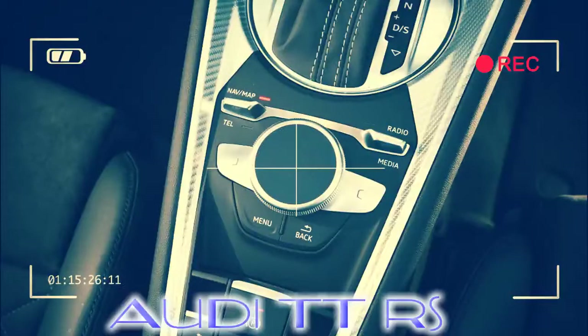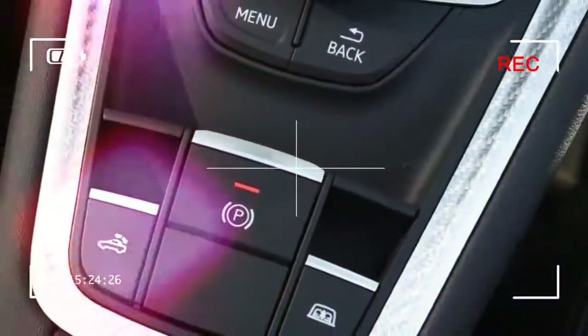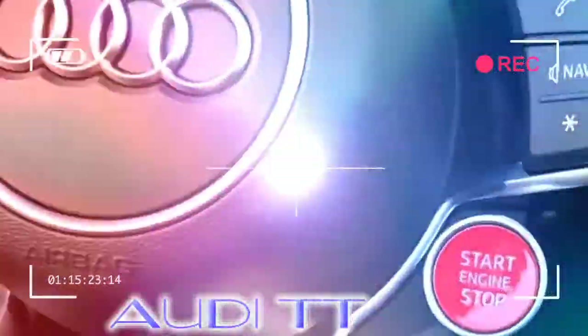It may not be quite as fun as a Porsche or BMW at speed, but it could easily be faster point-to-point. Our choice: Audi TT RS Coupe.